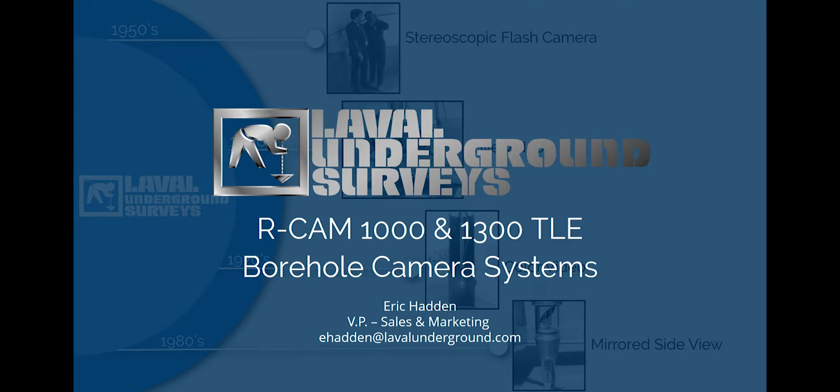Hello, my name is Eric Hadden and I'm the Vice President of Sales and Marketing for Laval Underground Surveys. In this presentation, we will be examining the features and specifications of the RCAM 11300 TLE borehole camera systems.